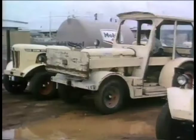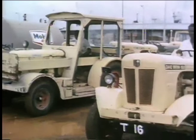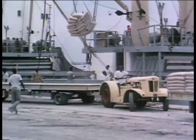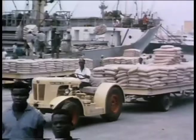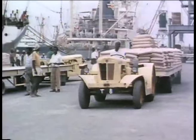All the heavy haulage is done by tractor and trailer, the most convenient way to ensure a quick turnaround. From this ship they are unloading cement. It is in the usual hundredweight bags and each tractor is pulling a load of 16 tonnes.